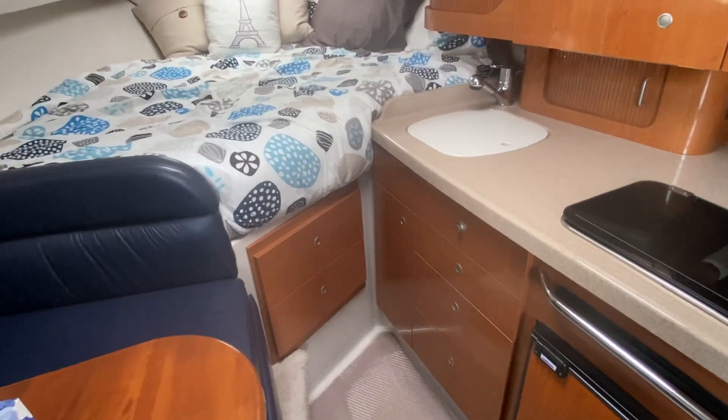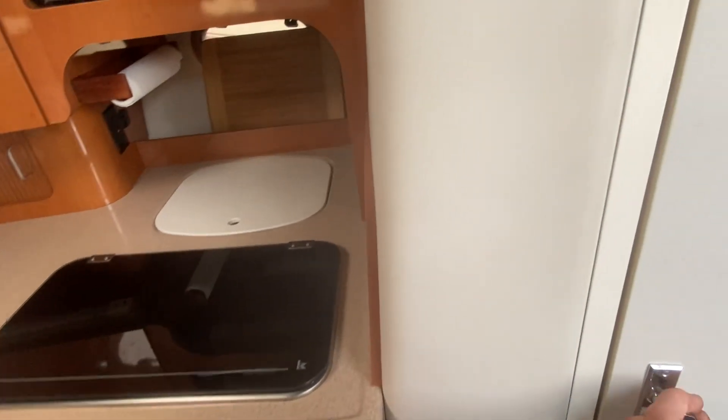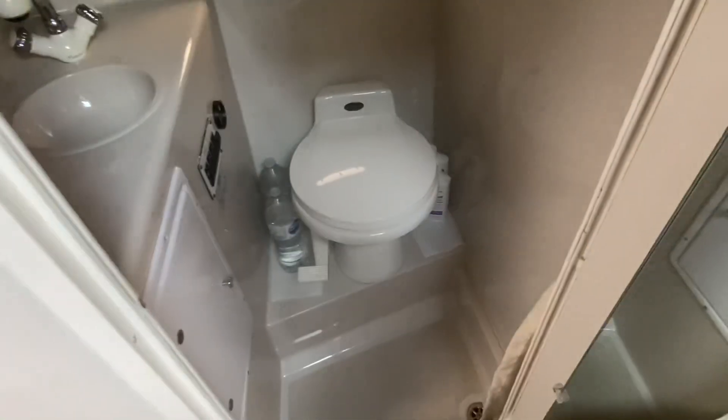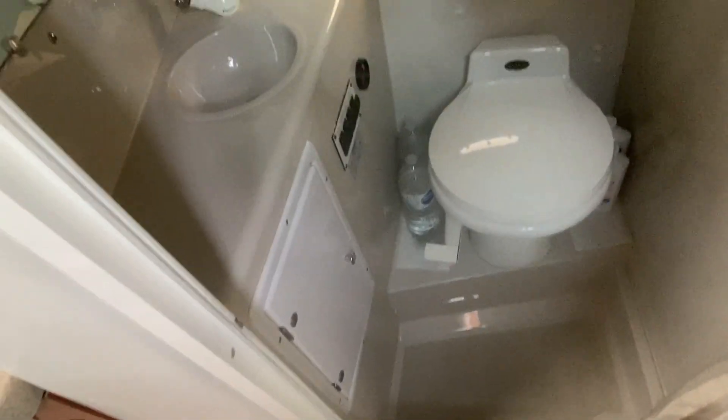The forward berth is nice and open, easy to get up on — climb up over the furniture there. And when we come into the head, we have a vacuum flush head system, so there's no funky smells in this boat because it uses fresh water.